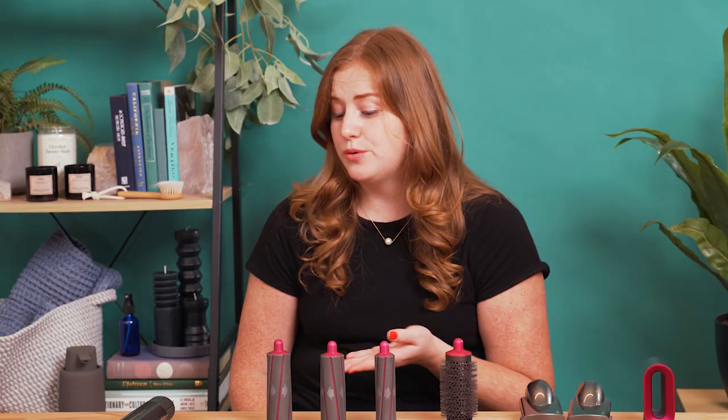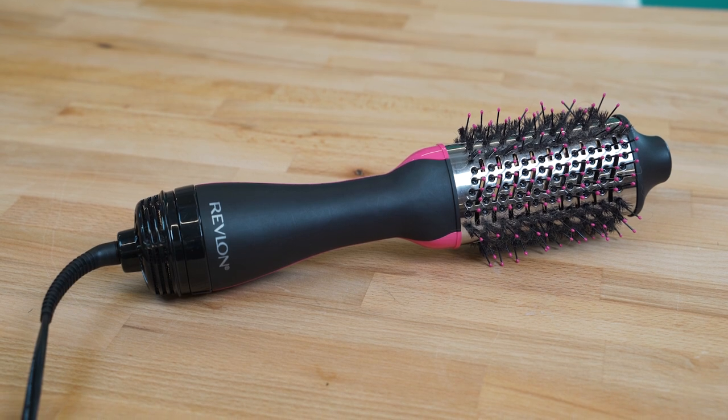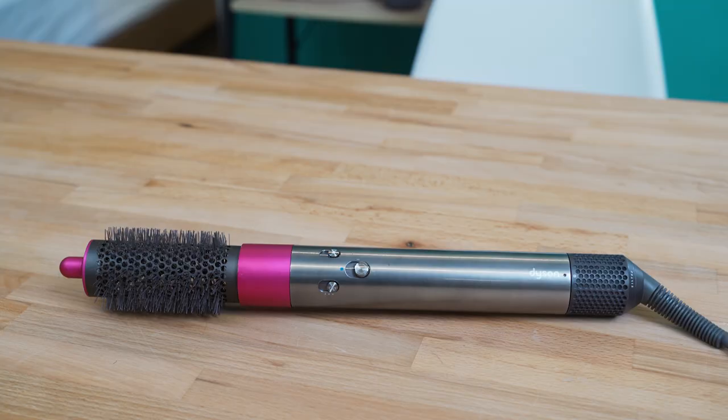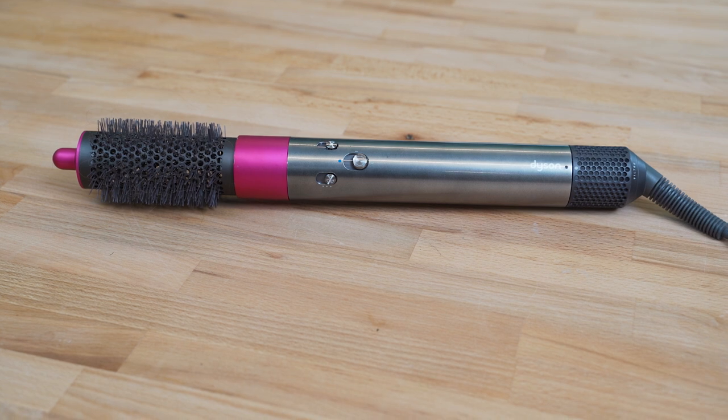The Airwrap is a lot quieter than the Revlon One-Step, which is great. But do I think all of this is worth $550? I don't. For $550 versus the $60 Revlon, the Revlon One-Step is a no-brainer. It's not the most beautiful or the most sleek, and it's probably not as fun as the Airwrap. But what's a no-brainer for me might not be a no-brainer for you. Maybe the Dyson Airwrap is a fun splurge if you're new to styling your hair and want to get into it. Either way, you can't go wrong with hair — the trick is just to wear it with confidence.